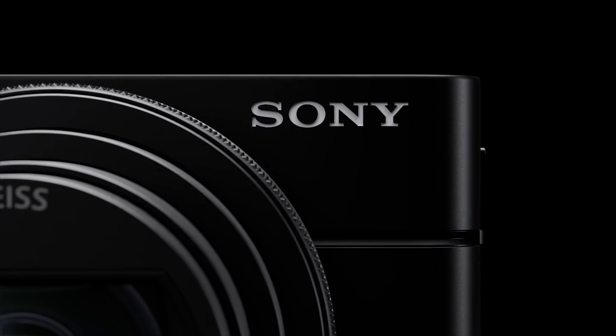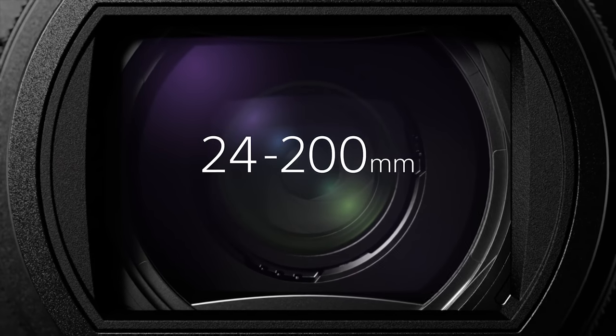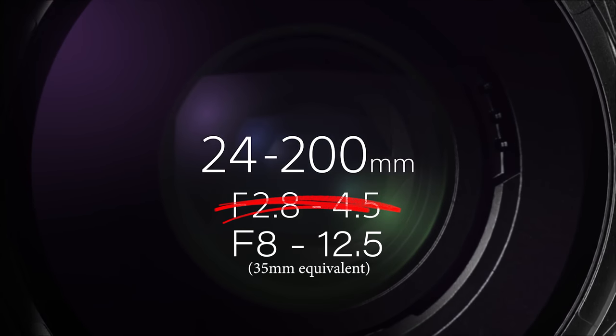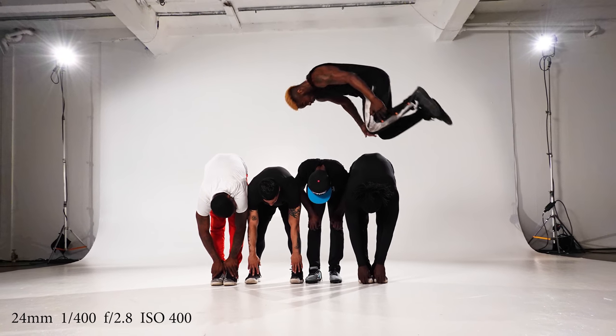The $1,200 Sony RX100 Mark VI is a 20-megapixel camera. The lens is equivalent to a full-frame 24-200mm f/2.8 to f/4.5. It shoots 24 frames per second stills and 4K video.